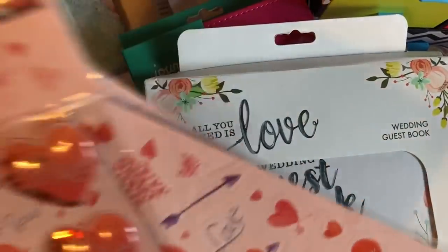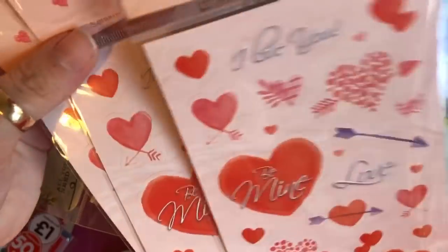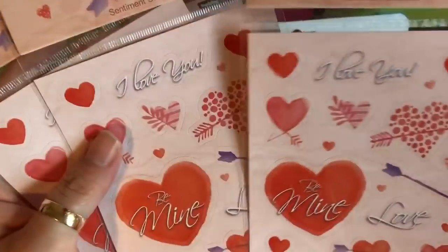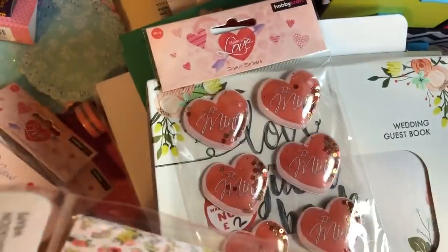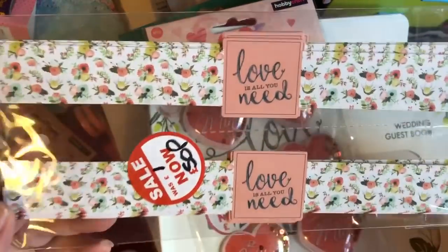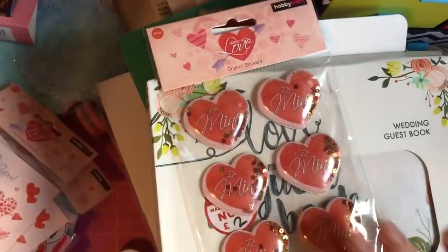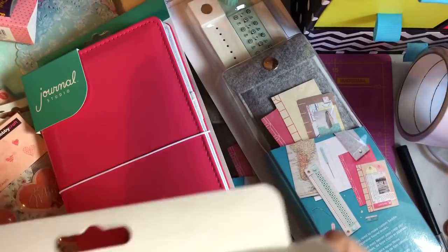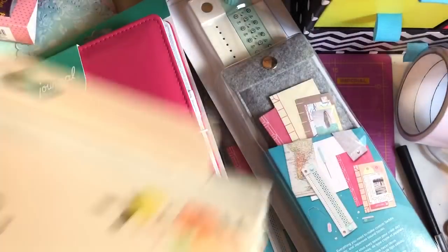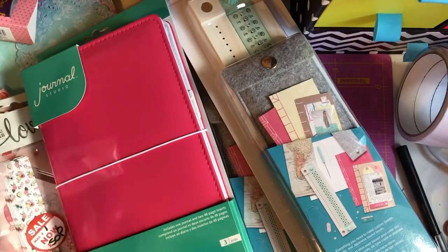I picked up some stickers from the Valentine's range — you can use them for any occasion and they were down to 20 pence each. Then I picked up these invitation wraps, which I thought would be nice on cards of any kind — they were 50 pence. I also picked up this wedding guest book — it's absolutely stunning inside. It said two pounds but it scanned up as a pound, so I got that for my sister-in-law.